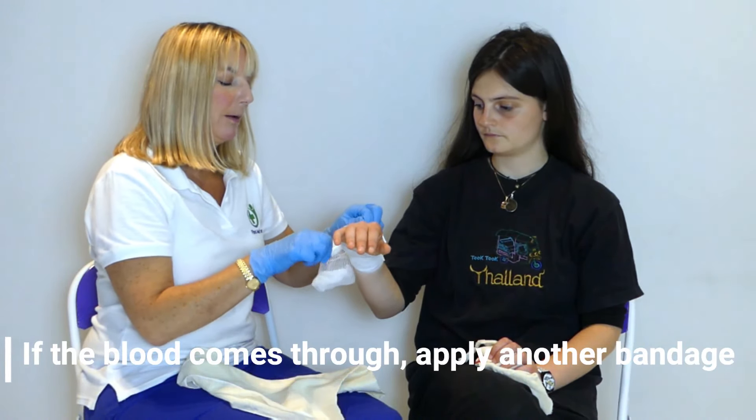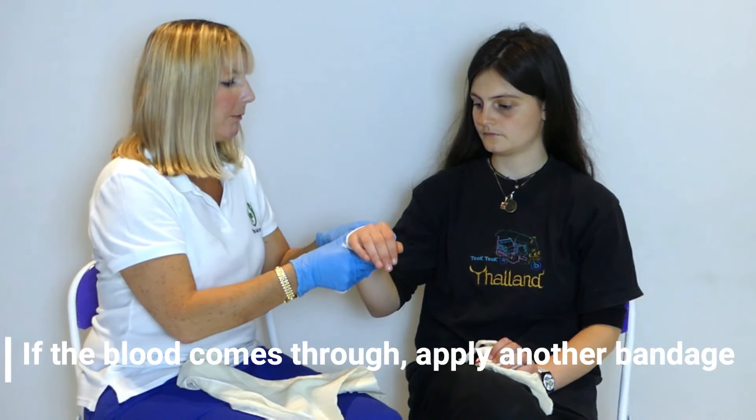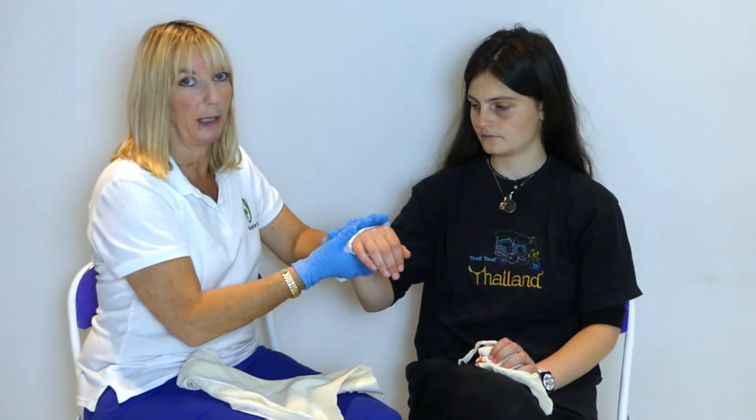If the blood comes through this dressing, I would apply another one on top. If it's come through both, then I need to be very sure that I'm applying pressure in the right part and that I'm actually stopping the bleeding.